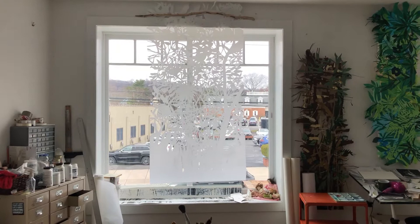Welcome to my studio in Scotch Plains, New Jersey. My work focuses on endangered birds and native habitat.